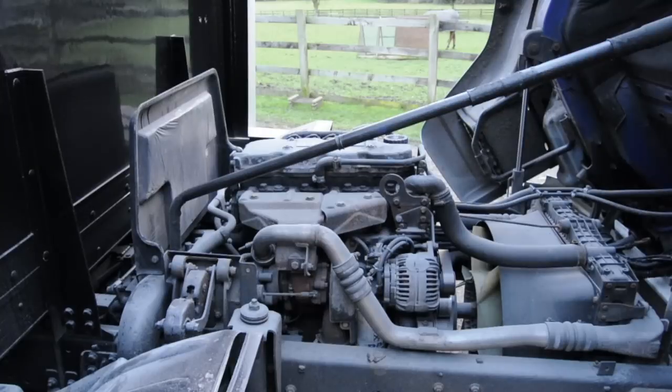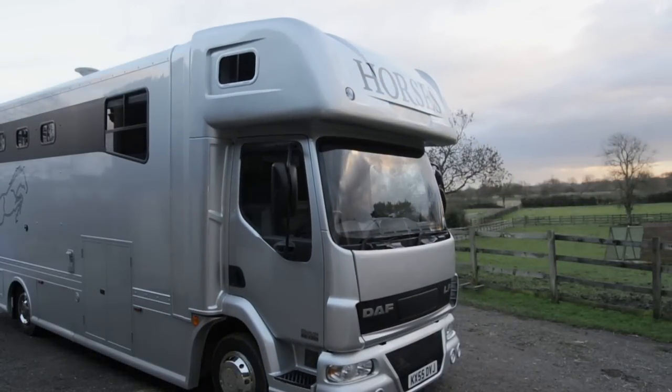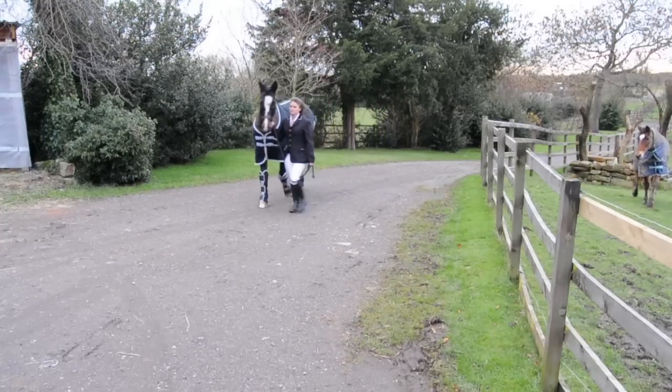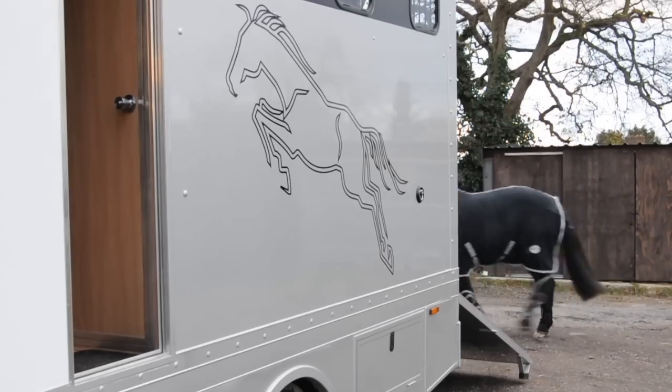Another great thing is the tilt cab, allowing easy access for servicing. And don't worry — it's so well sealed that when it's back in position you wouldn't even know it tilted. If you want to treat yourself to a number plate for your horse box, contact Cedars Farm for their horse-related numbers.